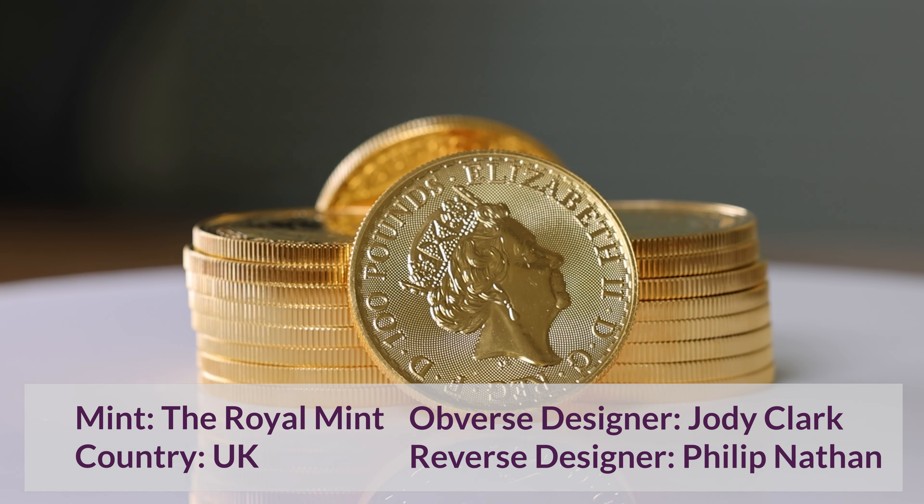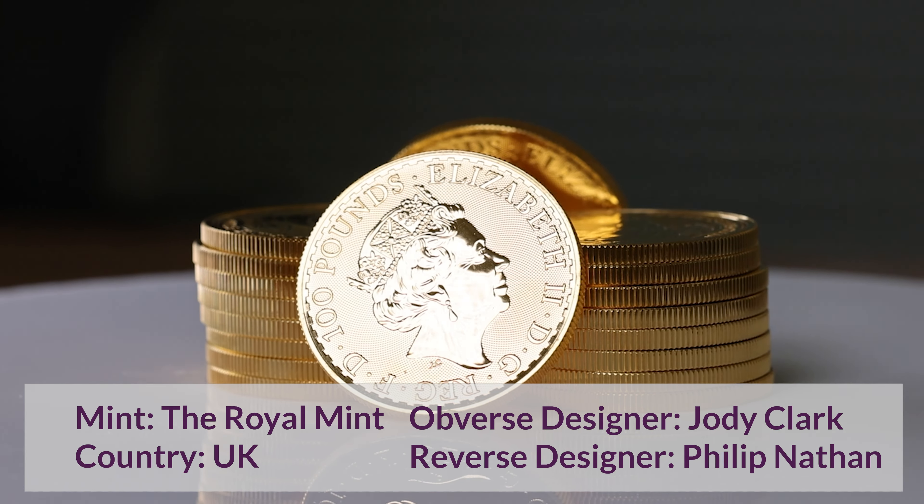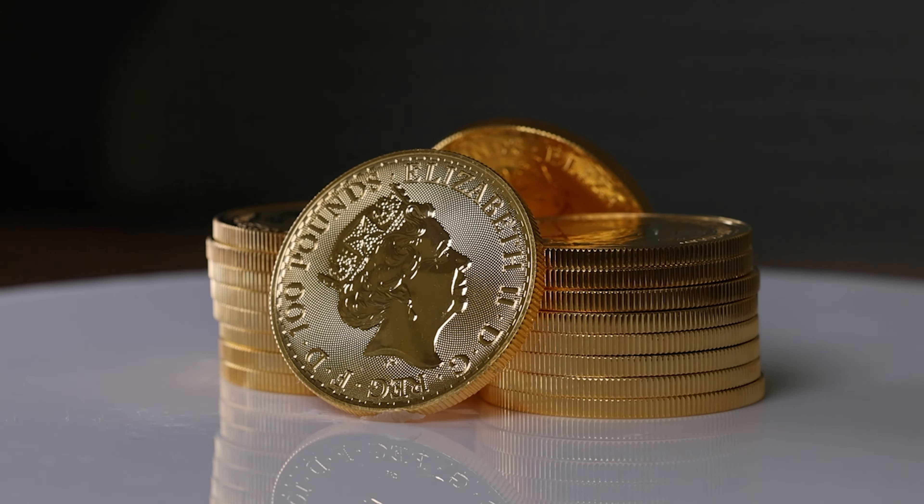The obverse of the coin features Jodie Clarke's fifth portrait of the late Queen Elizabeth II, making this one of the final coins to feature this portrait.